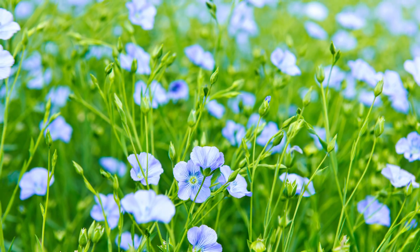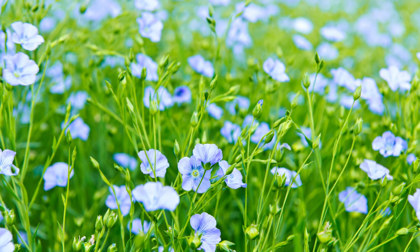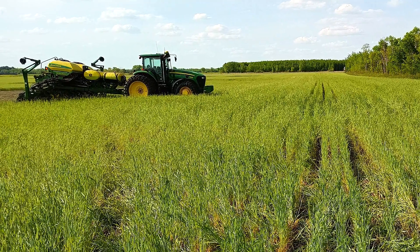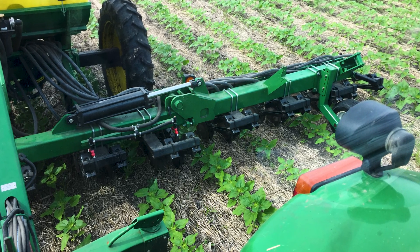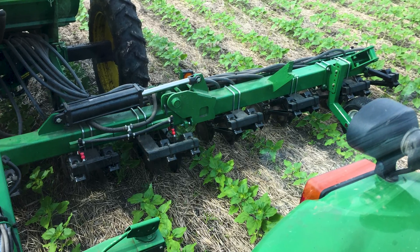We incorporate flax into most of our rotations because it's beneficial to mycorrhizal fungi. We haven't quite figured out the perfect timing for seeding. Last year we actually drilled it pretty much the same day — the day before seeding sunflowers. This year we decided to wait and do it with the side dresser that we built, and we haven't quite figured out if that timing has been right yet.